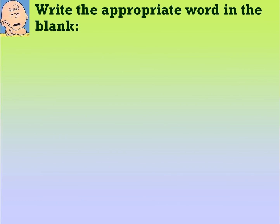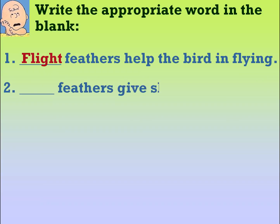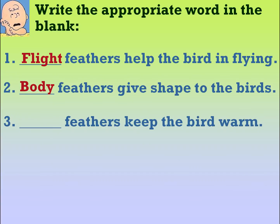Write the appropriate word in the blank. Flight feathers help the bird in flying. Body feathers give shape to the birds. Down feathers keep the bird warm.